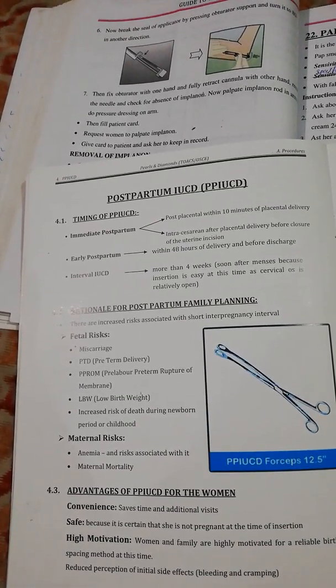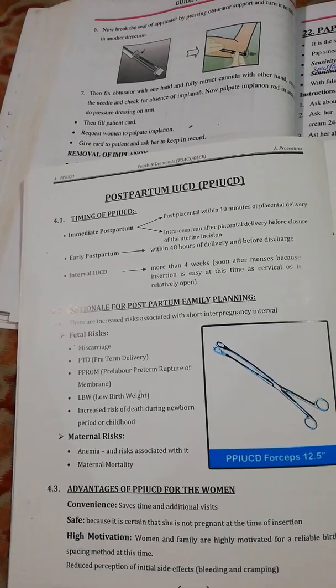Maternal risks include anemia and risks associated with it, as well as maternal mortality.